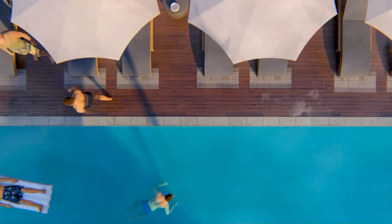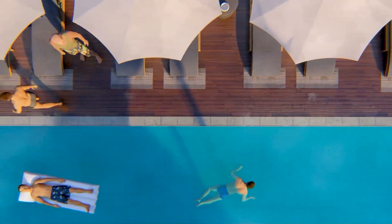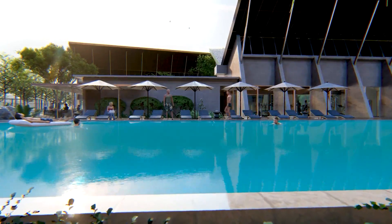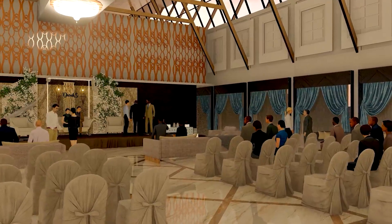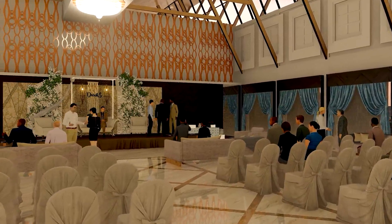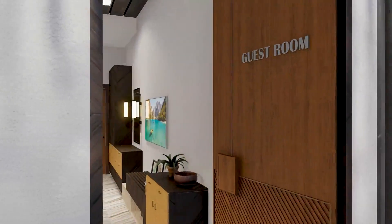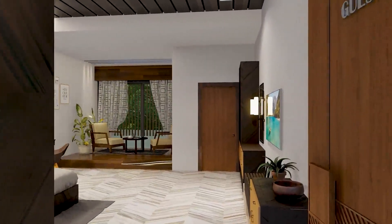A classy restaurant and bar counter overlooking the pool. Make your movements more perfect here at the banquet hall. Step into the luxury of our spacious guest rooms.